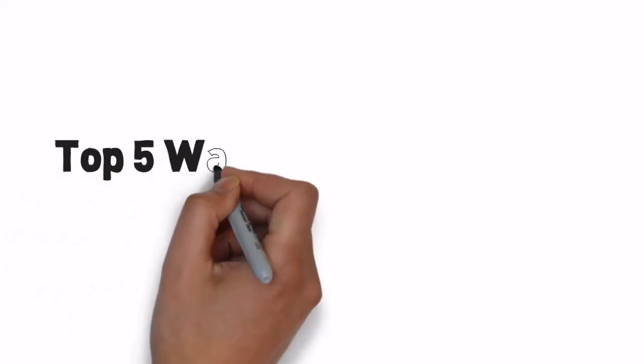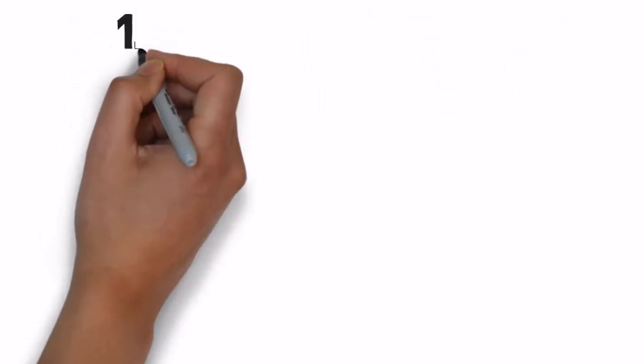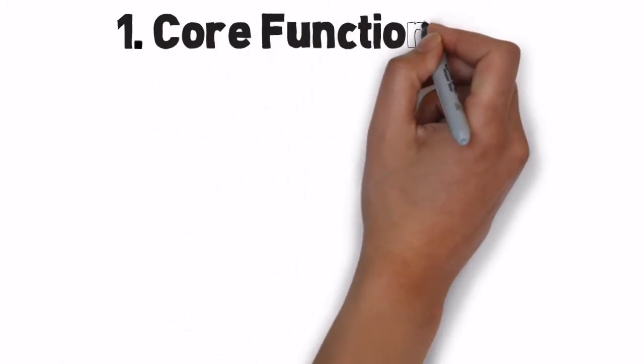Top 5 Ways to Choose a CMS for Your Company's Website. Number 1: Core Functionality.